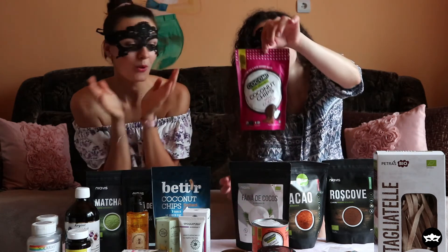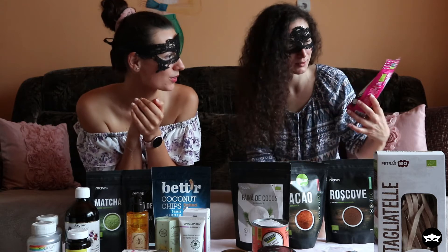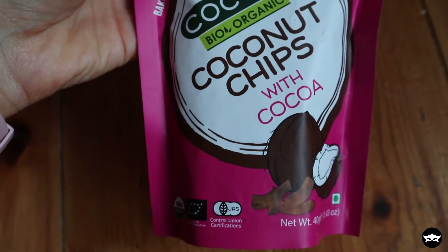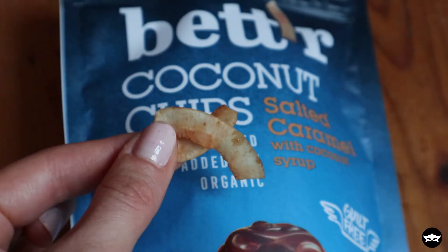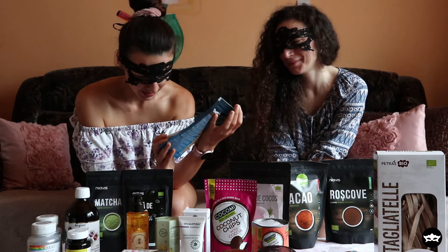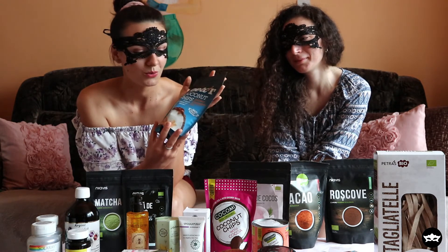I'm so excited to try these coconut chips with cocoa — they sound so yummy. They're from the brand Coco Me, they're organic, gluten-free, baked, and sweetened with coconut sugar. We also have coconut chips from Better — the salted caramel variety with coconut syrup. They're baked, no added fat, guilt-free, and organic. I've had the plain salted ones from Better before but not the salted caramel, so I'm really excited to try these.